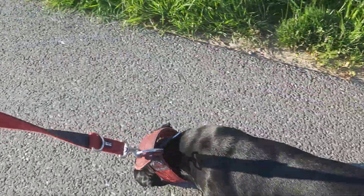That was a Malinois — it's quite a lot bigger type of dog.